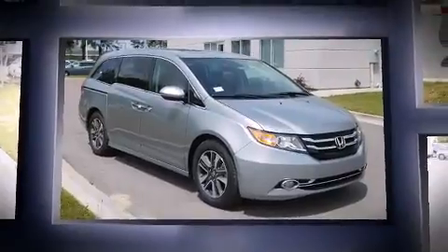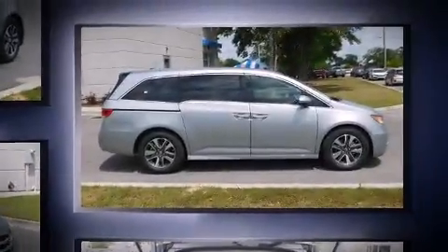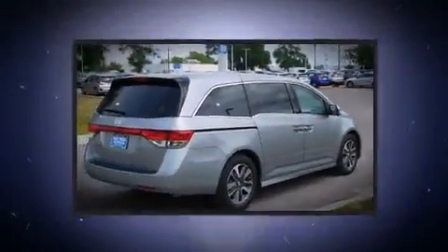This model accommodates eight passengers comfortably and provides features such as leather upholstery, a rear window wiper, front dual-zone air conditioning, power moonroof, and remote keyless entry.